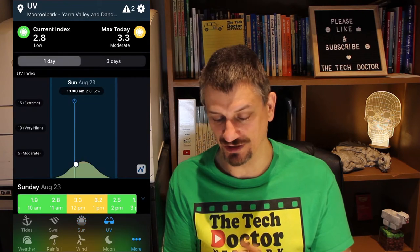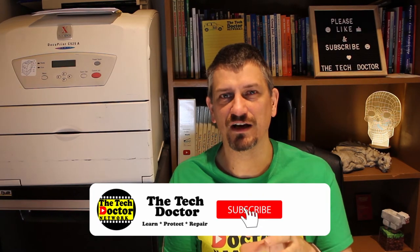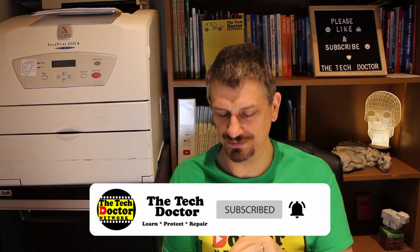There's also a UV index, which is pretty low at the moment as you'd expect. They take all of the data from the Bureau of Meteorology and a bunch of other different places and combine all of that data together to make the app. I really like it — I've found it to be really accurate and really helpful.